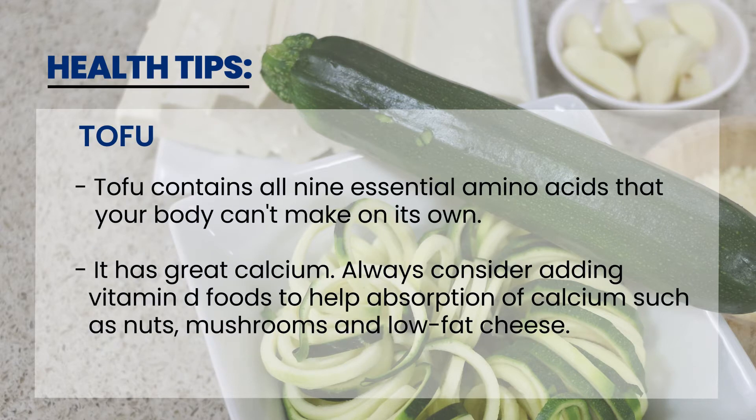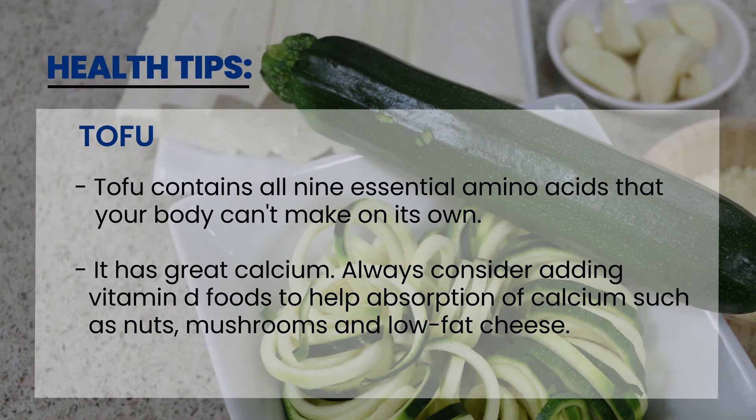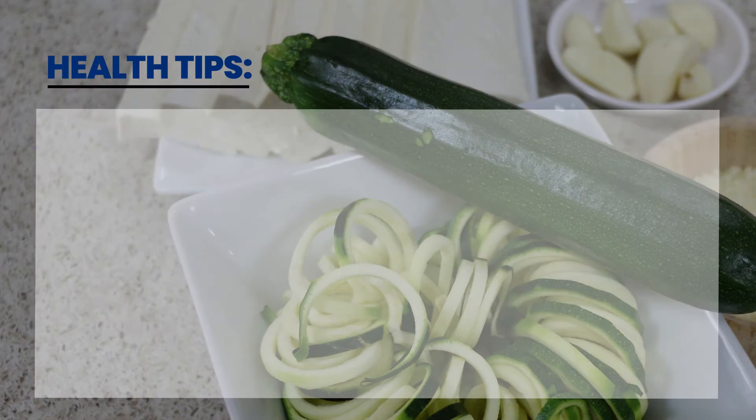Tofu contains all nine essential amino acids that your body can make on its own. This is a wonderful calcium source and with calcium always consider adding vitamin D foods to help the absorption, such as nuts, mushrooms, and low-fat cheese.